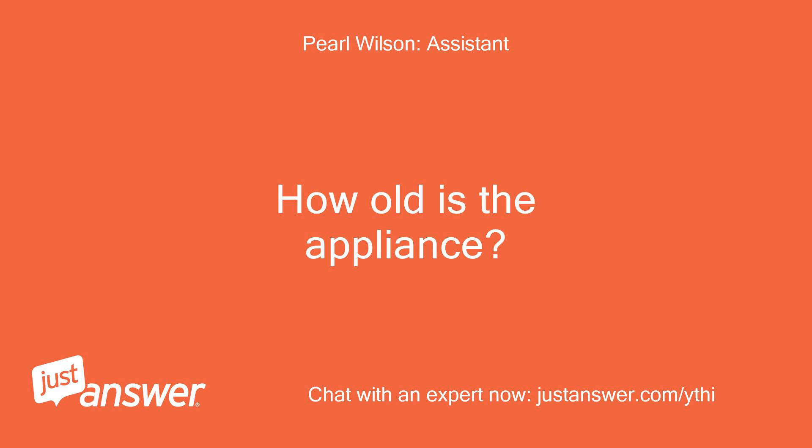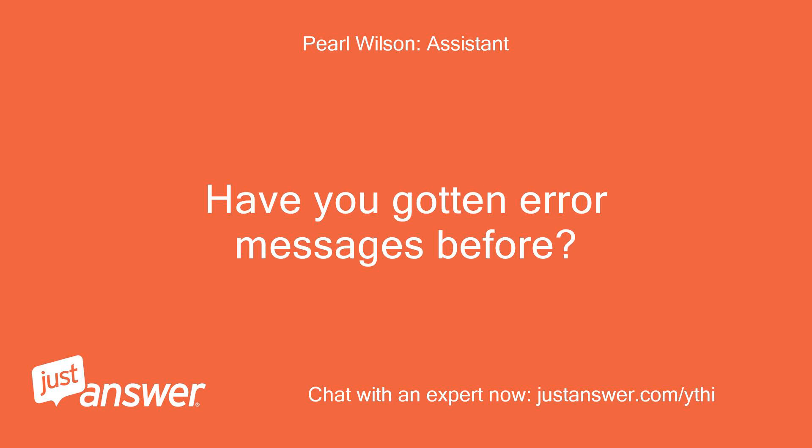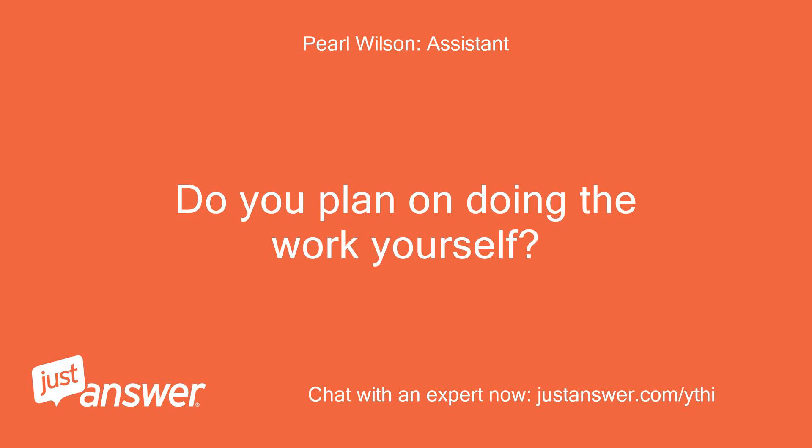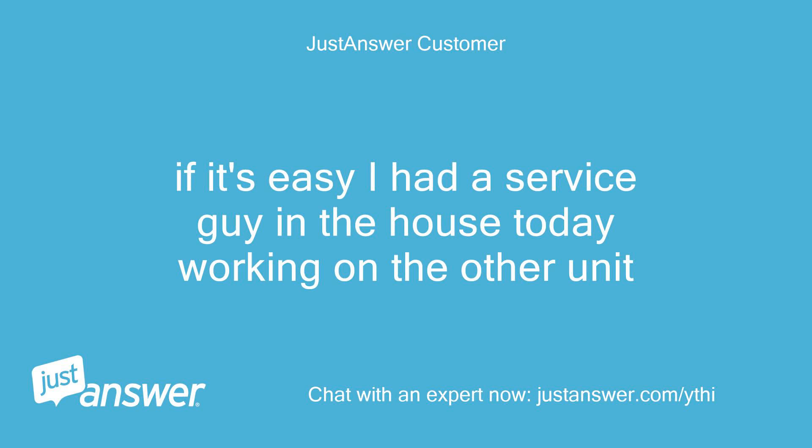How old is the appliance? Have you gotten error messages before? Four years, and not many error messages. Do you plan on doing the work yourself? If it's easy — I had a service guy in the house today working on the other unit.